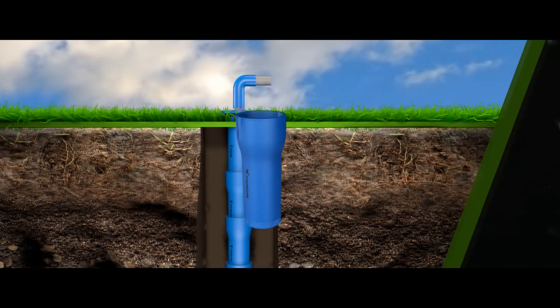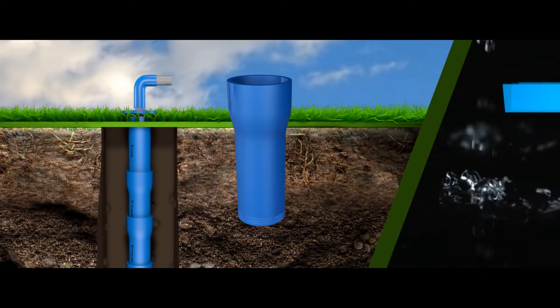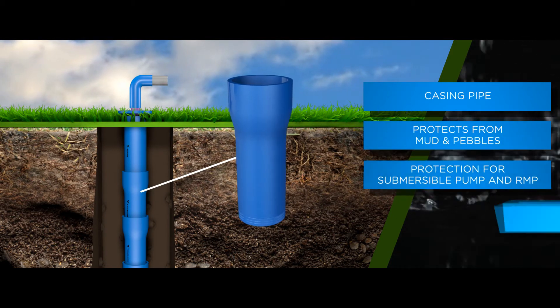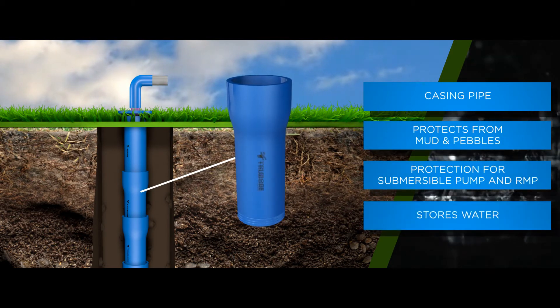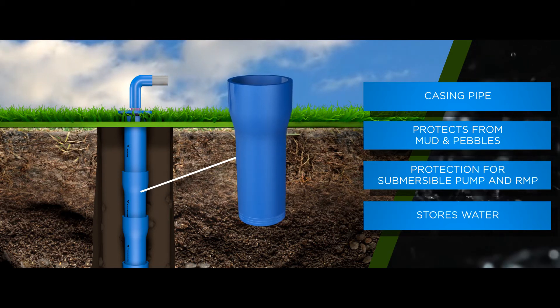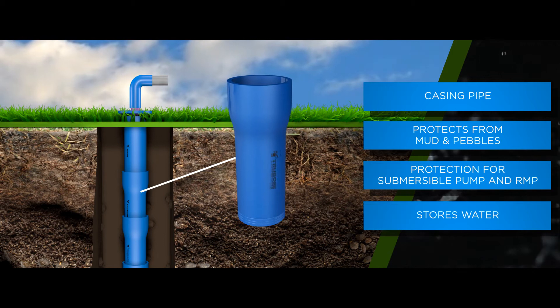Up next, we have the casing pipe. The casing pipe plays a vital role in storing the water available and protecting the column pipe. While doing so, it protects the bore from mud and small pebbles from contaminating the water.